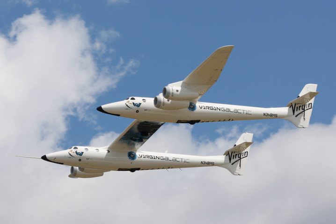The Scaled Composites Model 348 White Knight II is a quad-jet cargo aircraft used to lift the SpaceShipTwo spacecraft to release altitude. It was developed by Scaled Composites from 2007 to 2010 as the first stage of Tier 1b, a two-stage suborbital space manned launch system.